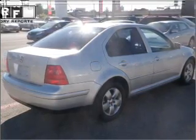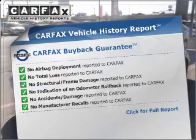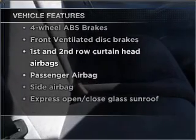The sunroof lets fresh air in. Rest easy knowing this vehicle comes with a Carfax Vehicle History Report from Carfax, the most trusted provider of vehicle information. And with these notable features, you won't want to miss out on the opportunity to own this amazing vehicle.